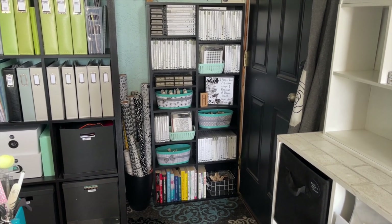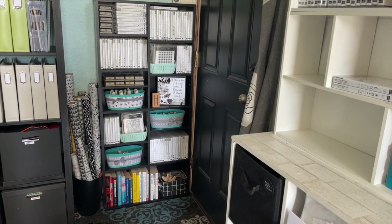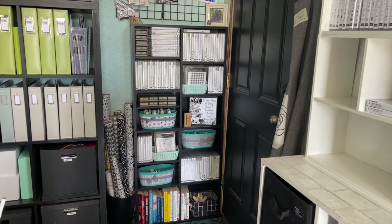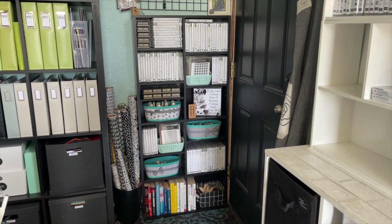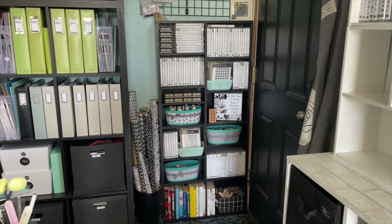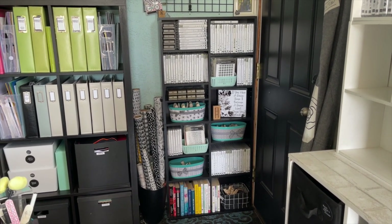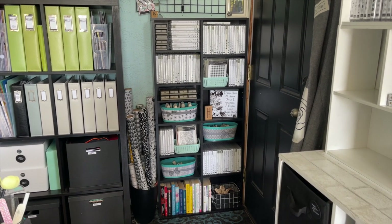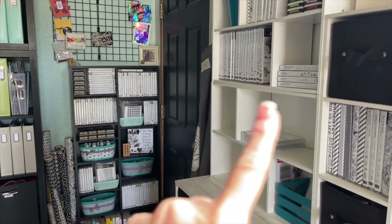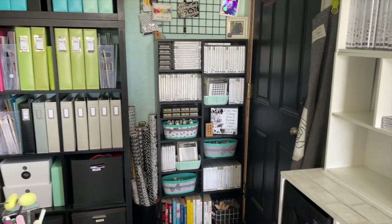Let's jump right in to the full scrapbook room tour. We're going to start in this corner and work our way all the way around the room. I want to share some of the things that changed — what I added or took away during the spring clean. If you haven't caught all my other spring clean videos, I think there were six of them and they're listed in the description and also on a playlist. When I started my spring clean, I started in this corner with my stamps.